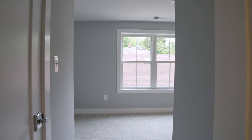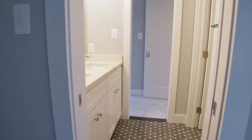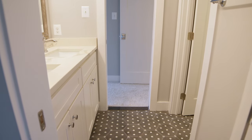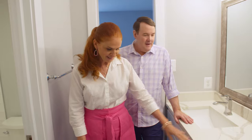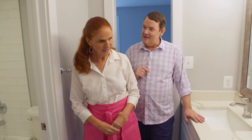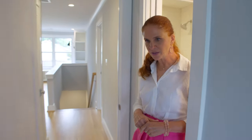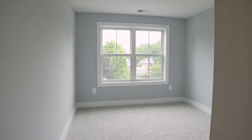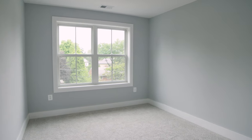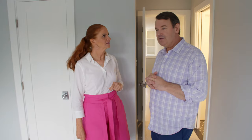Bedroom number two with a closet over here and great windows. It's a Jack and Jill — the old Jack and Jill bathroom. Nice double vanity, great tile. I love that they've varied the tile but kept the quartz counters throughout. There's your shower, tub, and toilet, and it wraps right around to the third bedroom. This is cozy — so quiet in here, with lush carpet that really absorbs the sound. And closet space.